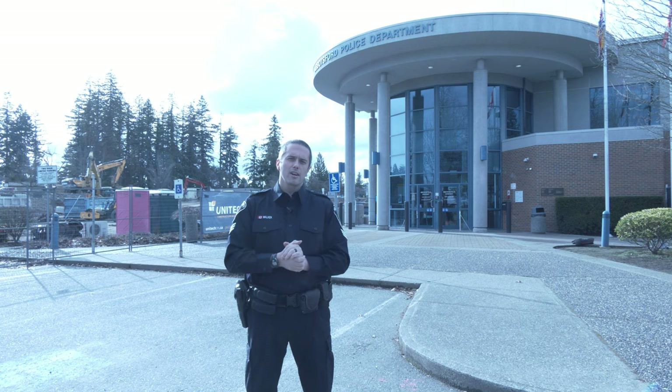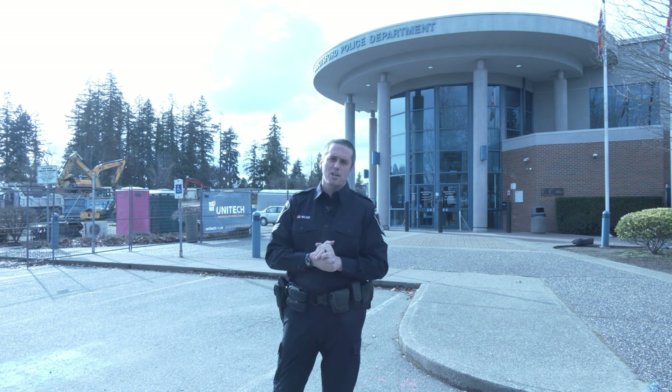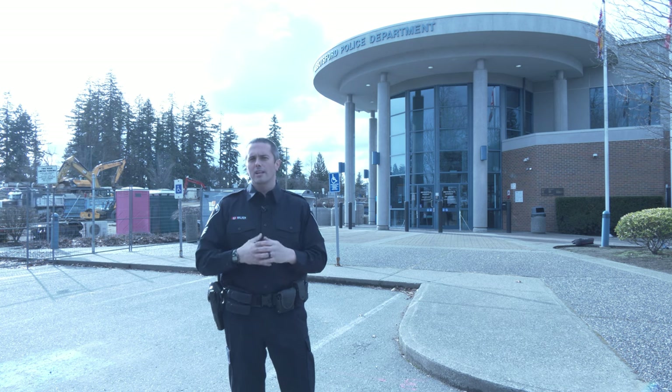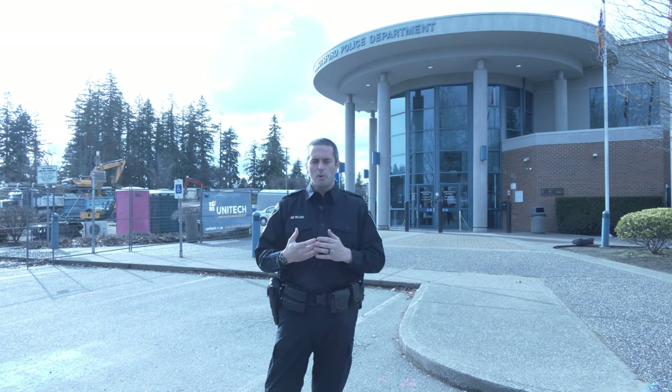Hi everybody, Sergeant Walker here, Abbotsford Police Department. We wanted to take a moment to tell you that Abbotsford PD's new building is under construction behind me. We've had a lot of questions — are you open, is your front counter open? We wanted to use this video to tell you yes we are. Our front counter is open during normal business hours, which is posted on our website.